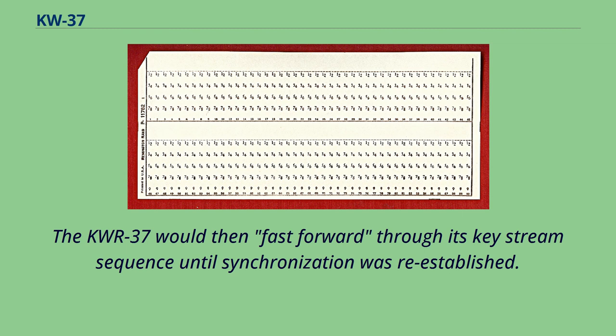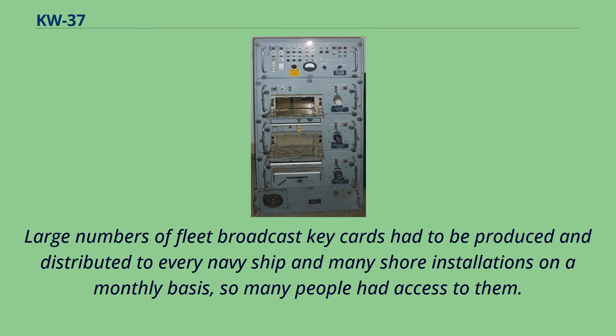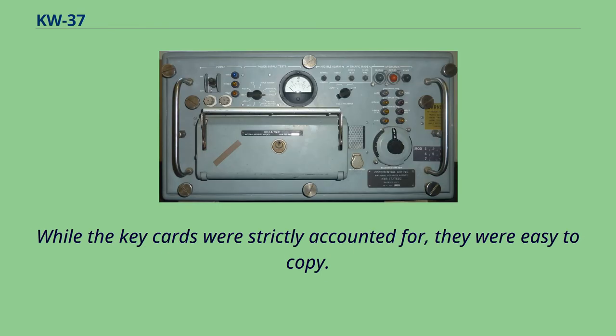Large numbers of fleet broadcast key cards had to be produced and distributed to every Navy ship and many shore installations on a monthly basis, so many people had access to them. While the key cards were strictly accounted for, they were easy to copy. This proved to be a fatal weakness.